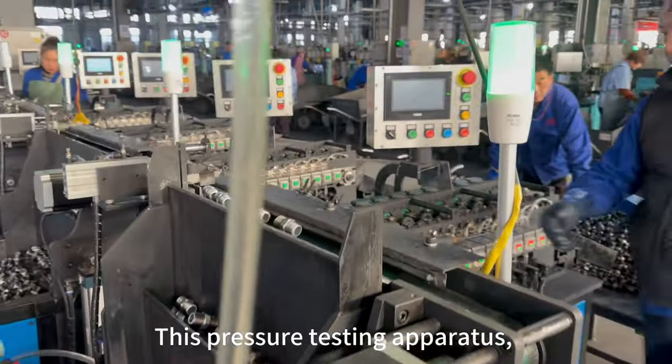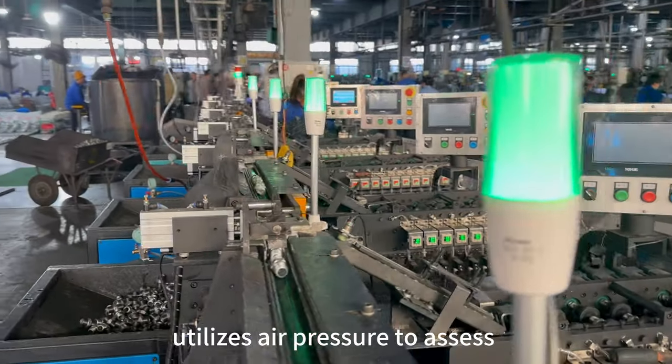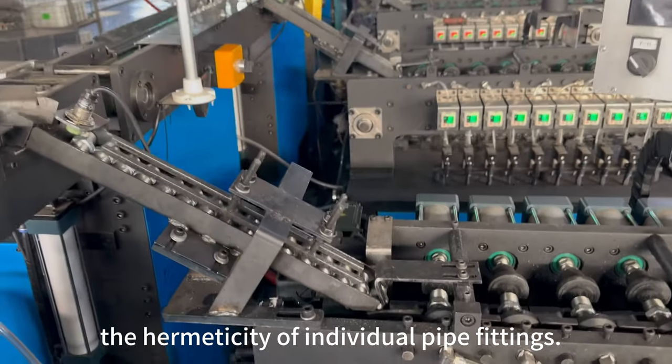This pressure testing apparatus, autonomously developed by our manufacturing facility, utilizes air pressure to assess the hermeticity of individual pipe fittings.